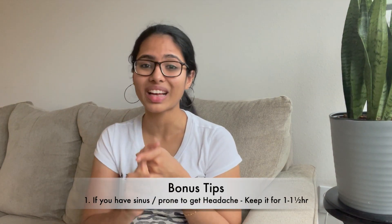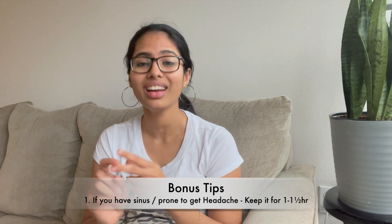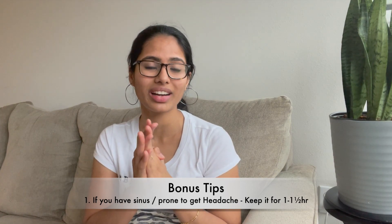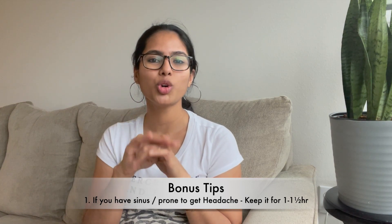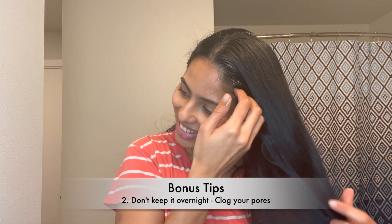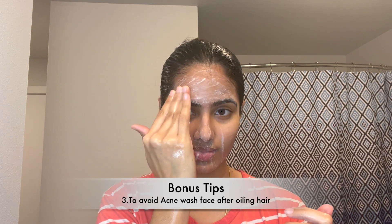Nigella seeds will solve all your hair fall problems, help you regrow hair, and repair damaged hair. Bonus tip: if you have severe sinus issues or are prone to headaches, keep this oil on for just one to one-and-a-half hours — not more — because the fenugreek can cause a cooling effect that may trigger headaches. Don't leave this oil on overnight as it might clog your pores. Also, wash your face thoroughly to remove any oil from the application, as it might cause acne. And don't waste a single drop of this precious oil!